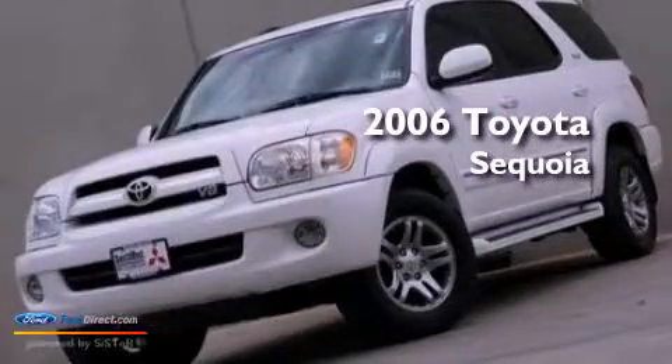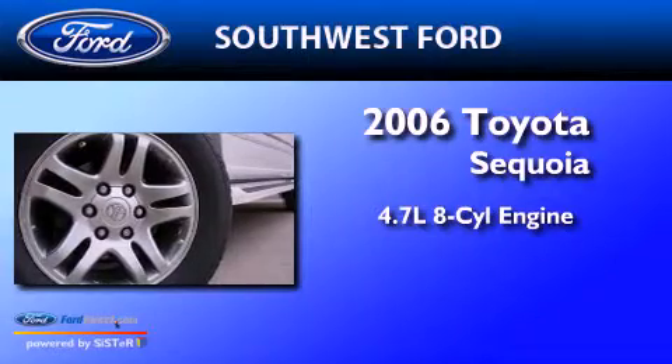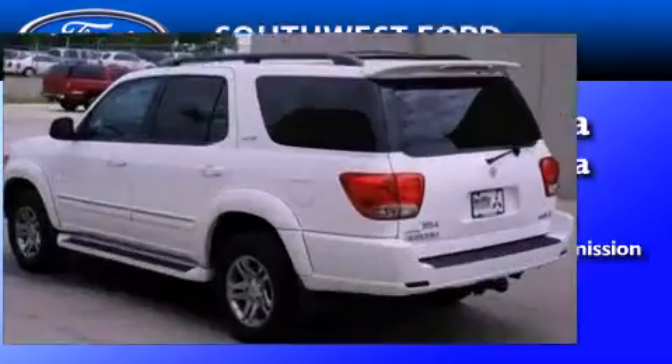This is a 2006 Toyota Sequoia. It has a 4.7 liter 8-cylinder engine, a 5-speed automatic transmission, and a clean non-smoker interior.